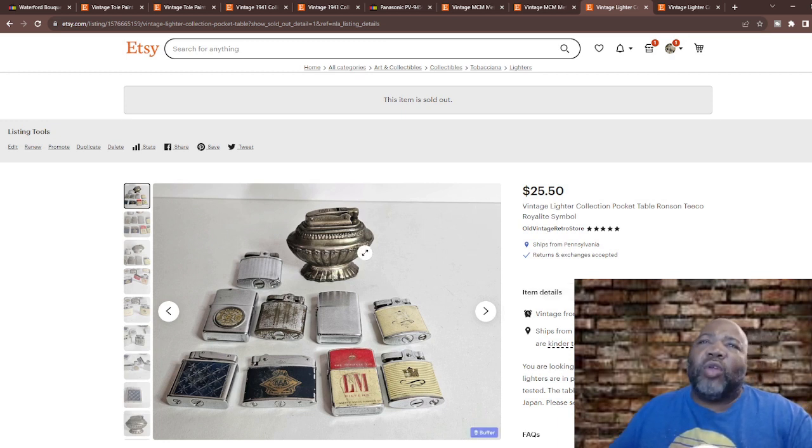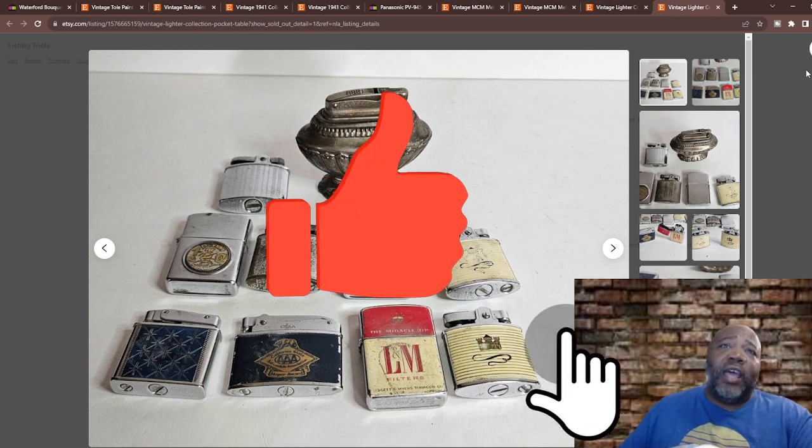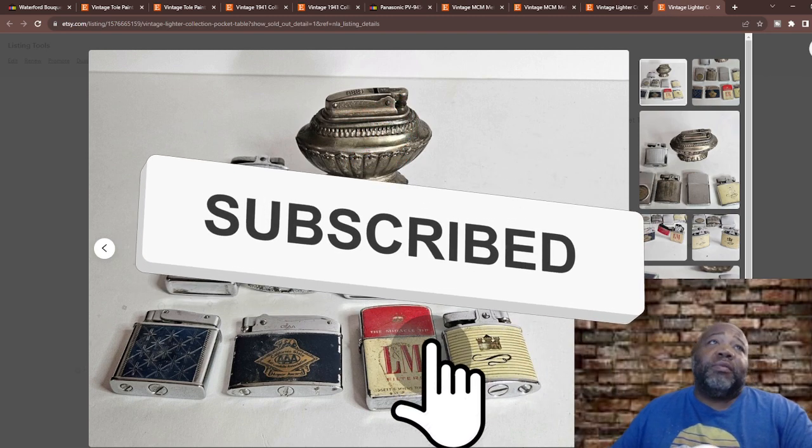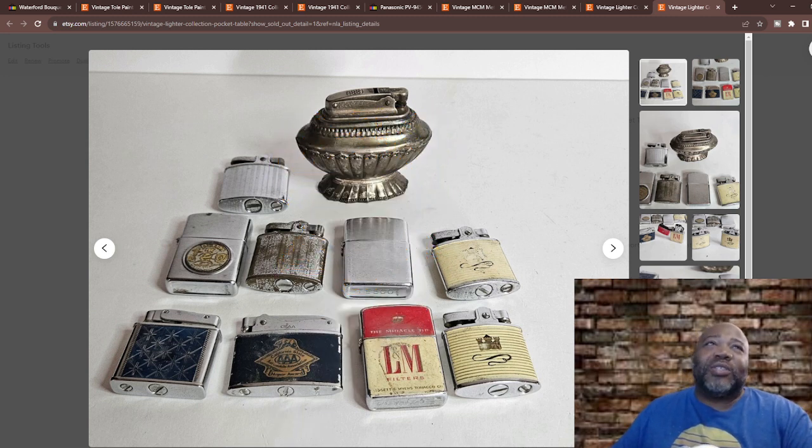These lighters also sold — nothing super special but cool. There's an old table lighter and a Triple-A lighter, and what looks like an Emina LM cigarette filter lighter. They sold for around $25-$50. If you haven't hit that like button, please do — leave a comment, I love chatting with you guys. Check out my store, the link is below. Thanks for joining me, I'll be pumping out more videos soon. Until next time, stay blessed!